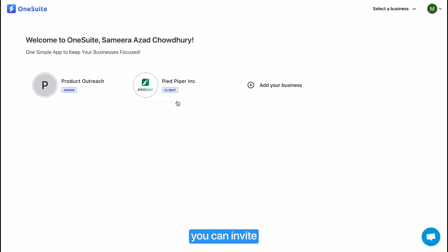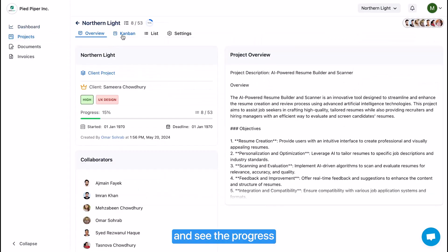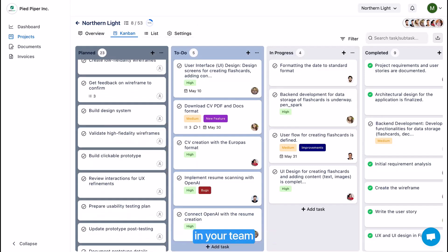You can invite your clients to the client portal, where they can create tasks and see the progress of their projects. This will increase transparency and build confidence in your team.